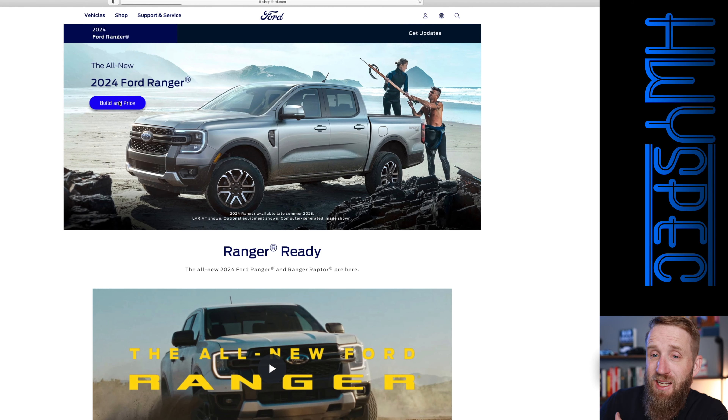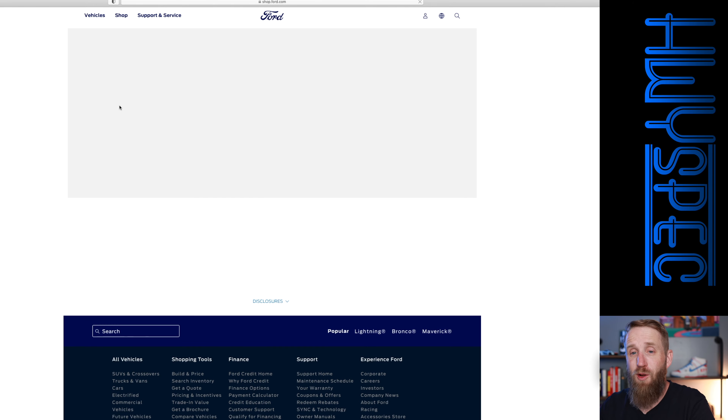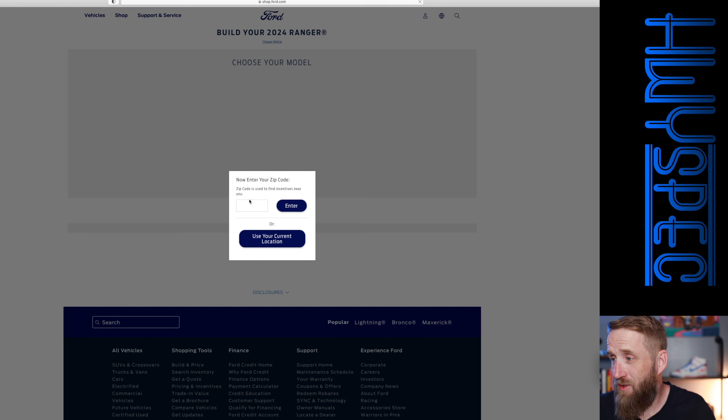First we have to pull up the website here. We've got the 2024 Ranger — we're going to go ahead and build and price one out. And there it is, the Raptor starting at $55,365.